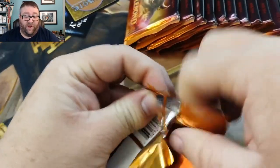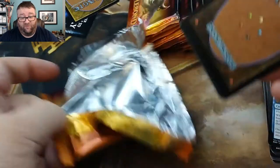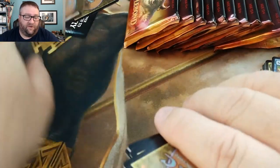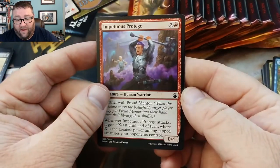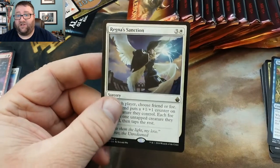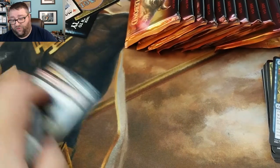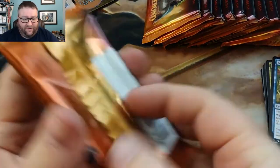Opening another pack to find more value. We got Proud Mentor — nothing there — Bring Down, Doomed Dissenter, so this is an uncommon: Impetuous Protégé. And our rare is Regna's Sanction — that's really not worth anything. We'll scrap that and try again. I'm gonna find you guys some value to go into the patron Build-A-Pack box, mark my word.